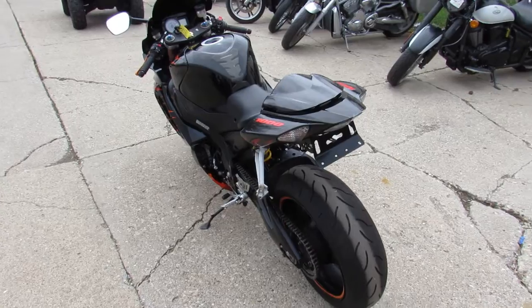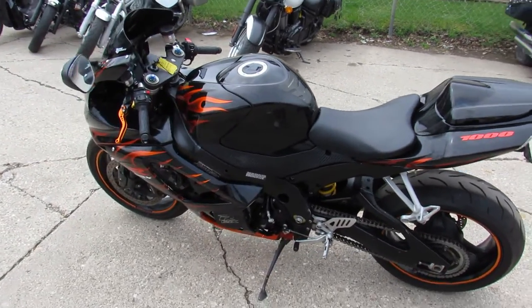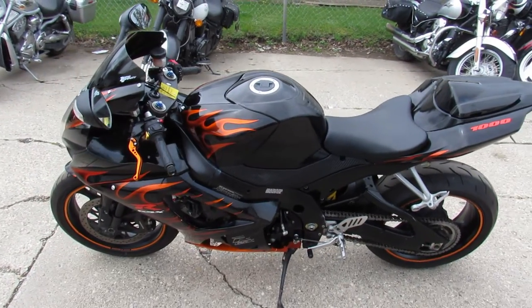This one runs strong, needs nothing — just serviced at a factory authorized Suzuki dealership and ready to hit the road guys. Give us a call, we'll get it done: 810-648-9500.